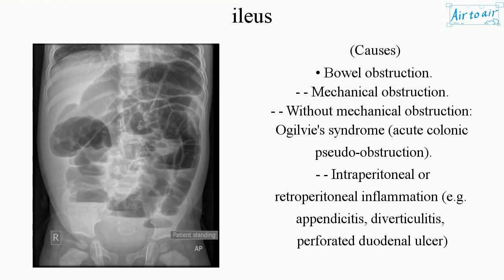Causes include bowel obstruction — either mechanical obstruction or without mechanical obstruction (Ogilvie's syndrome, acute colonic pseudo-obstruction) — and intraperitoneal or retroperitoneal inflammation, such as appendicitis, diverticulitis, and perforated duodenal ulcer.